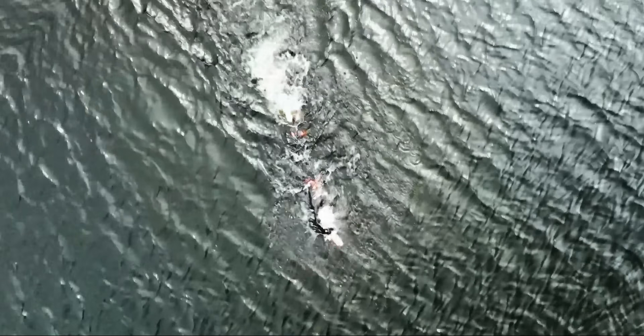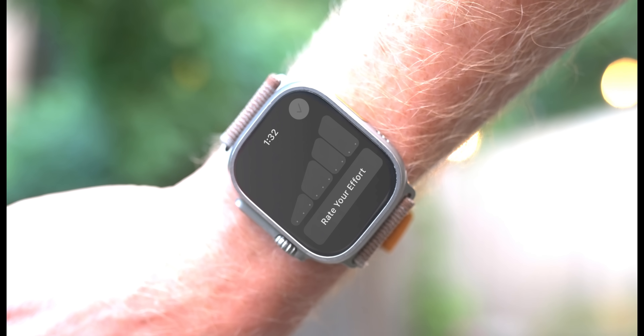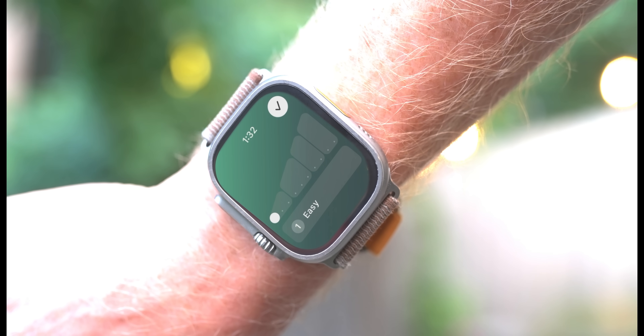Apple calculates training load using workout duration and something new called an effort rating. I've set my settings to request the effort rating after each workout. Apple will automatically calculate that value for about 17 different activity types — swimming, biking, and running are definitely among them. You can also manually adjust the rating anywhere between 1 and 10. Apple made this effort rating subjective on purpose, which I think is a nice way to directly influence the training load metric based on how you're actually feeling on a workout-by-workout basis. I think this is a very good first step for Apple.